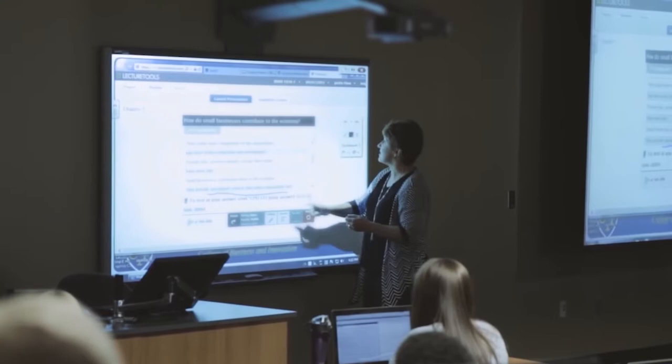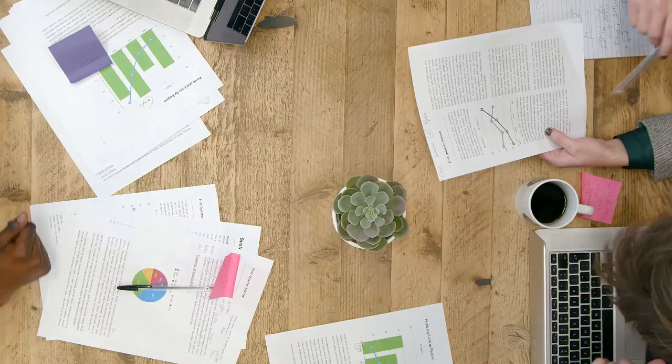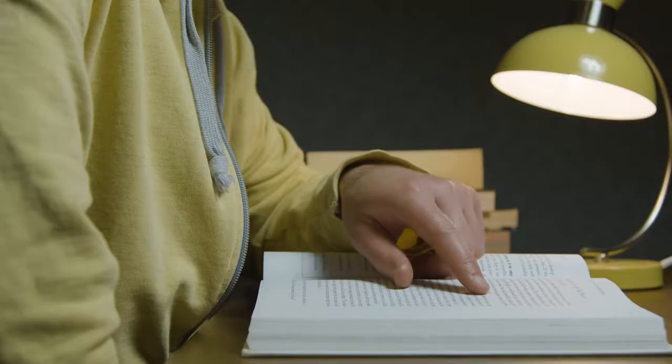Figuring out your study strategy in med school or university can be very difficult. Should you go to lecture in person or online? Should you study your lectures beforehand? Do you really need a textbook? This can all be a mess to figure out and can take a very long time to perfect. So today I'm going to talk about what is, in my opinion, the best workflow for med school.